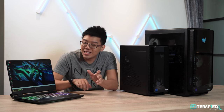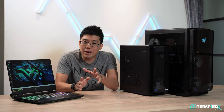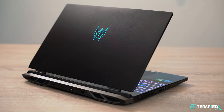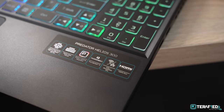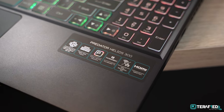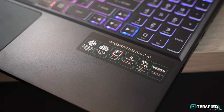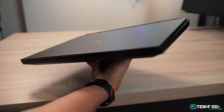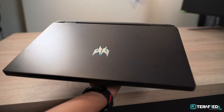Before we get ahead of ourselves, let's see what else the Helios 300 has to offer. Unlike the Orion 3000, this is a gaming laptop, which means it's an entire package by itself. The design is striking and bold, giving it quite an impressive appearance. It features a subtle grayish-blue color scheme with dark silver and cyan blue accents, and the entire laptop is made out of aluminum — with the exception of the bottom panel — giving it a really solid build quality.